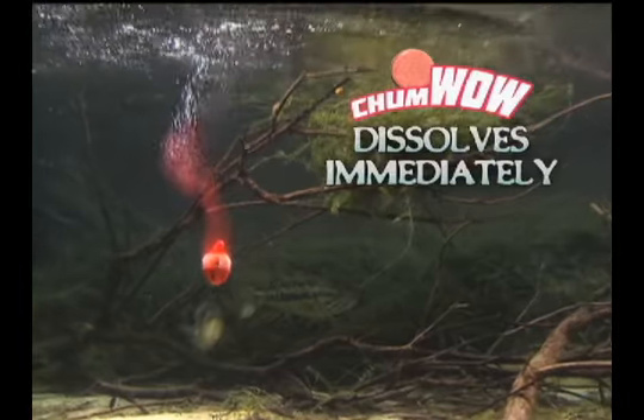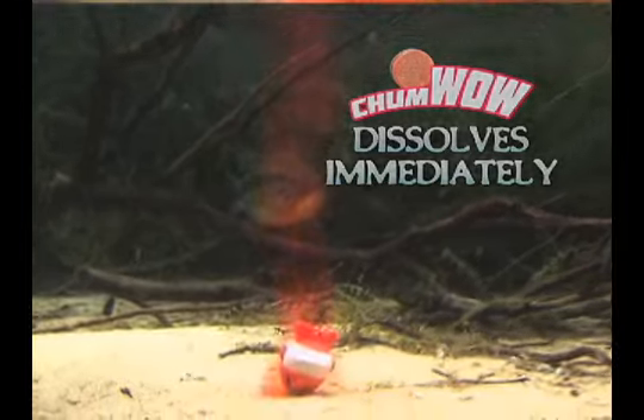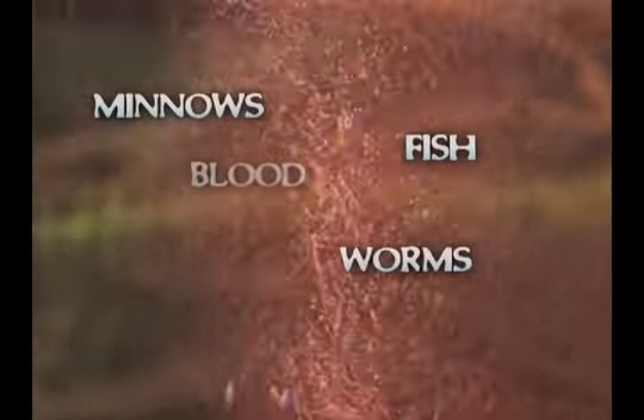The effervescent Chum Wow tablets put out an irresistible cloud of attractant that includes dehydrated fish, minnows, worms, blood, even garlic. It draws the fish in and drives them crazy, creating a feeding frenzy that the big ones can't resist.